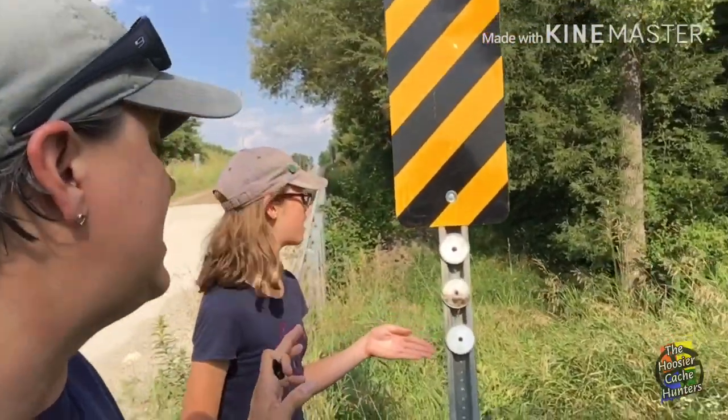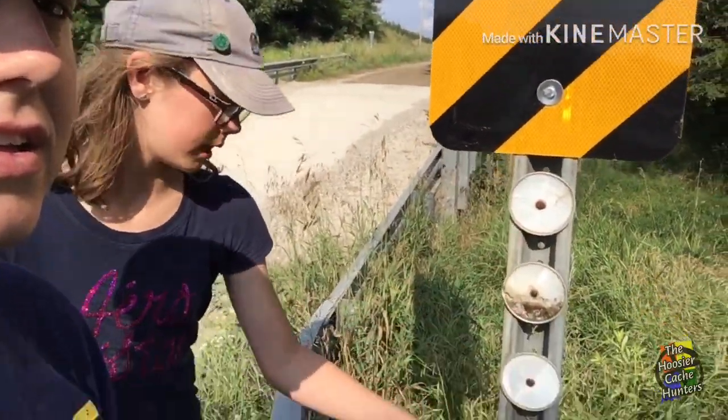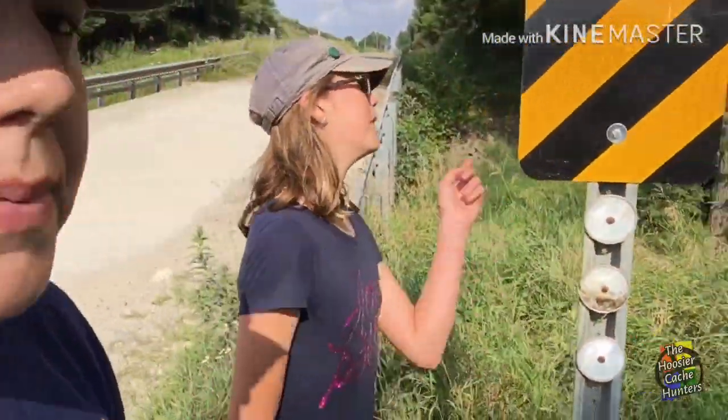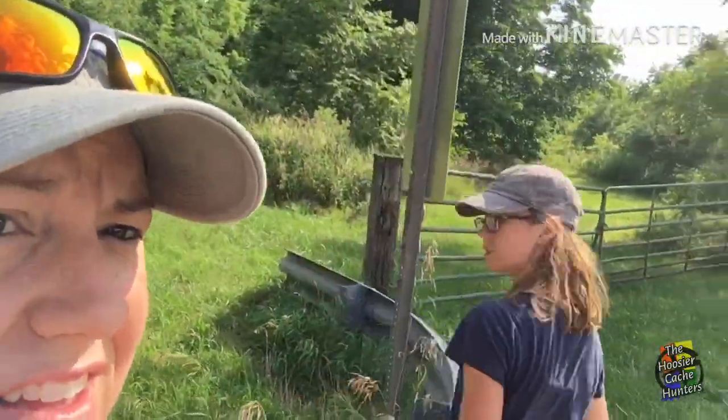Another thing is to make sure you check the signs. Where can they be, Char? Under here. I've found them at the base up there — way down at the base. And also at the back of the sign and back at the post. So make sure you do a thorough search if you can't find it.